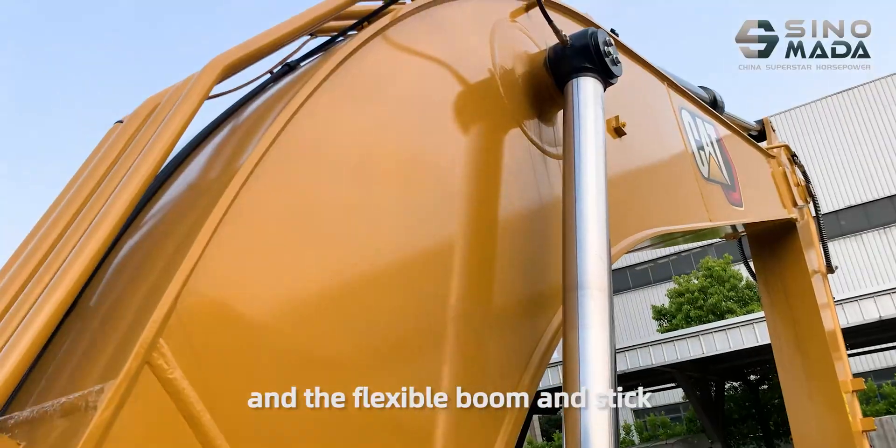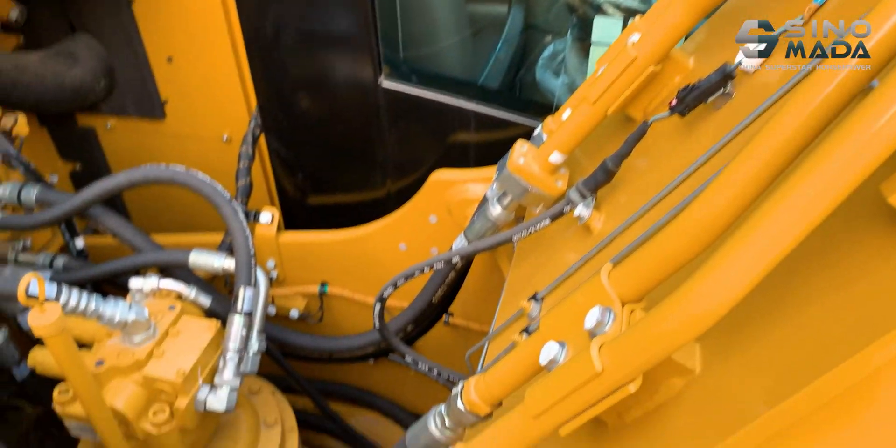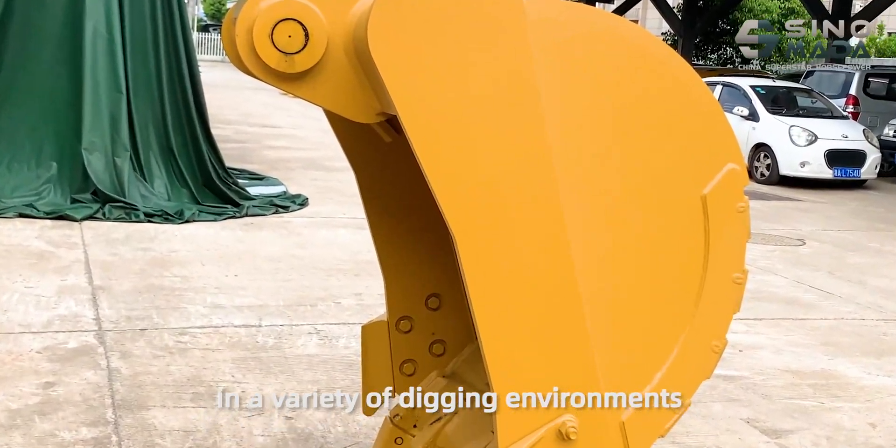The smooth body can work normally in tight spaces, but give it more room and it will work even more efficiently. Steel buckets can meet your needs in various digging environments.